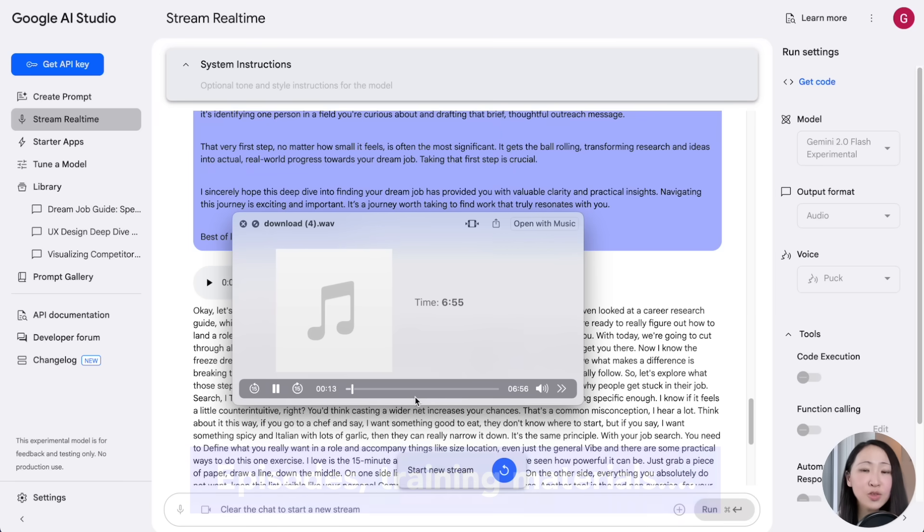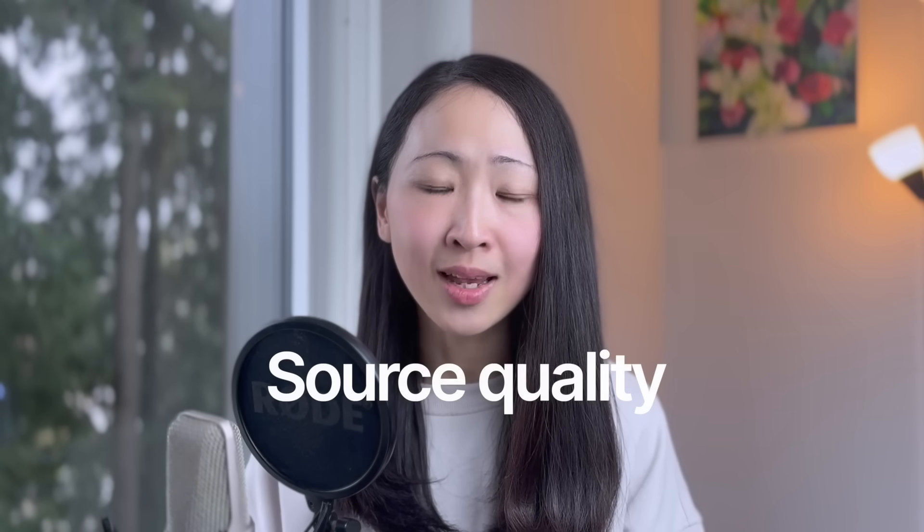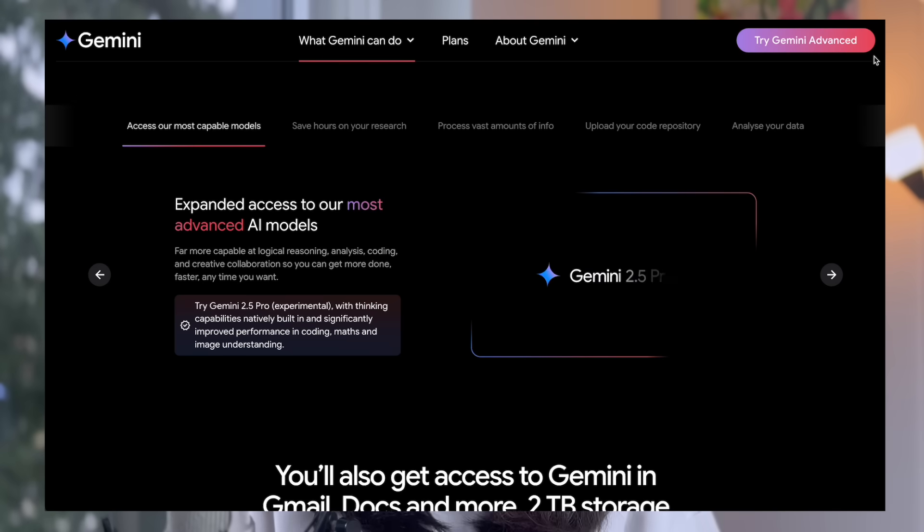From these use cases, what really matters is your source quality — because Gemini 2.5 can literally build anything, but only when you give it quality sources will the output become meaningful. That's why NotebookLM is so useful in this workflow, because you can always carry your own sources and have the biggest control over source quality.